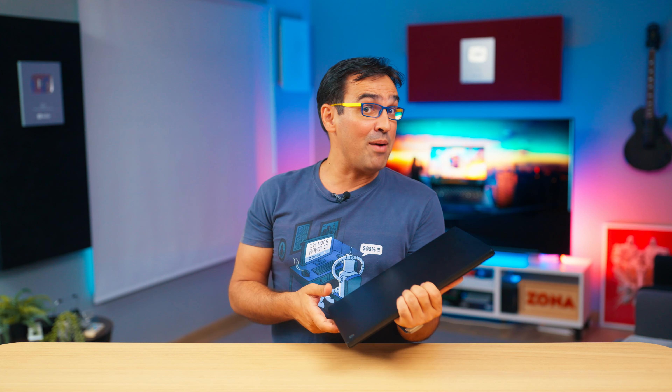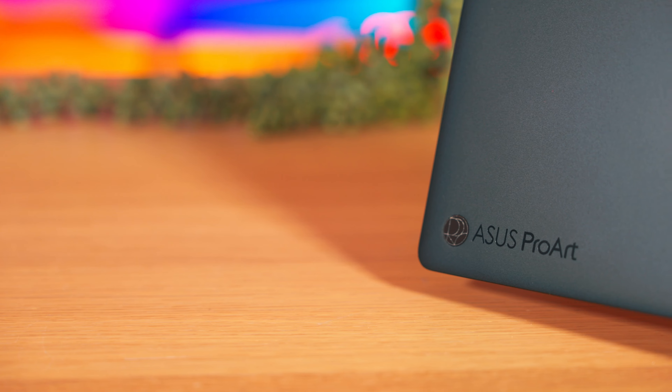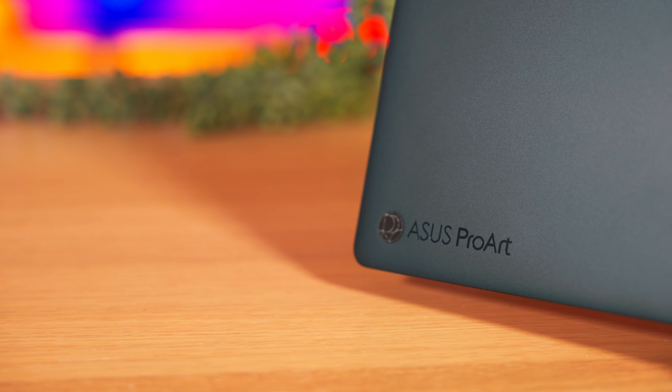That's understandable given that the ZenBook S16 is a thin and light laptop. Asus satisfied my curiosity and sent me for review their newest laptop in the creative field — this ProArt P16, equipped with the same Ryzen AI9 HX370 processor, but this time with the power limit set to 70W in performance mode. Now I'm really curious.